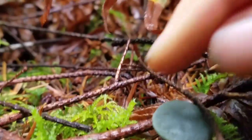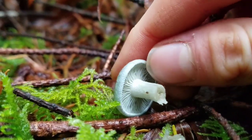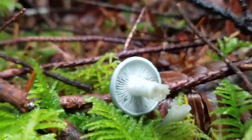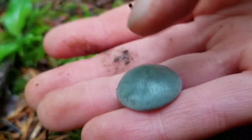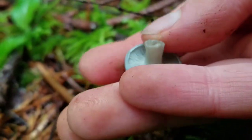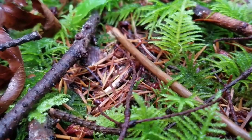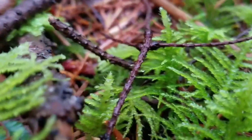Mushrooms are amazing. They have been here a lot longer than we have, and they are neither plants nor animals. In fact, mushrooms are more closely related to animals than they are to plants. If you want to learn more about the fascinating world of fungi, you should subscribe to my channel for more Nature Kid videos. Bye!